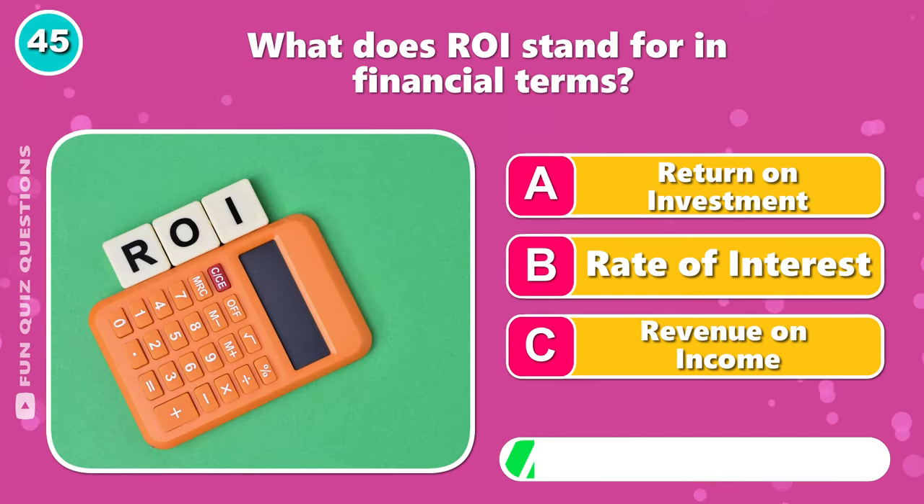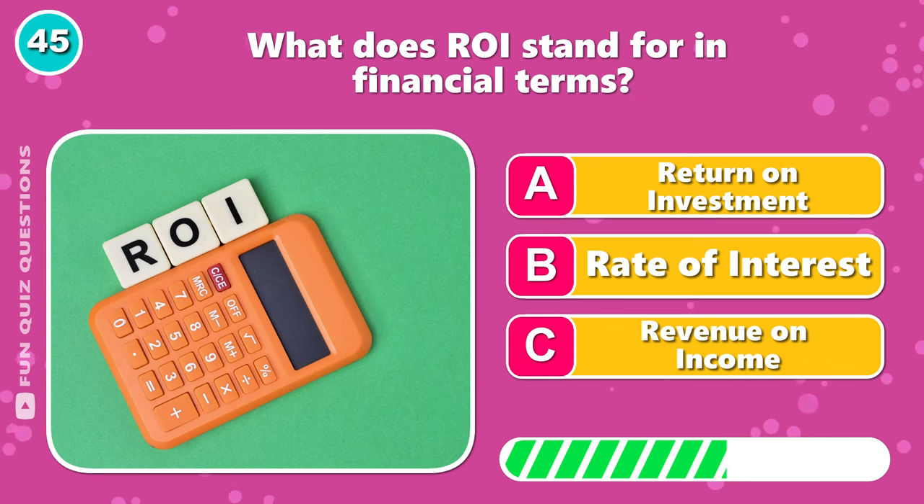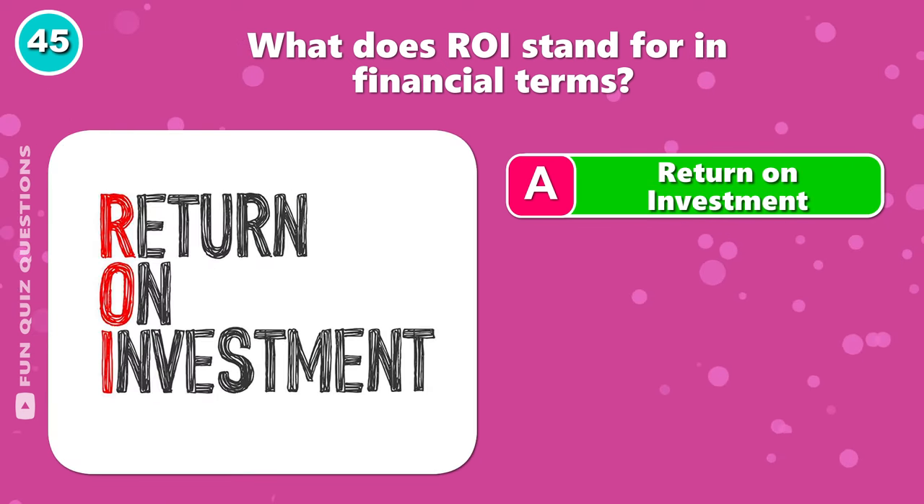What does ROI stand for in financial terms? Yeah — A, return on investment.